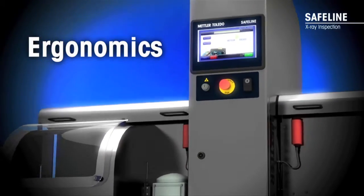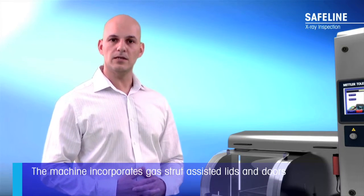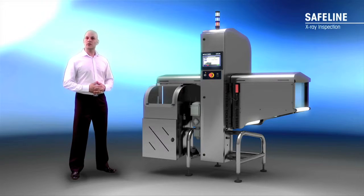We've put a great deal of thought into ergonomics and how to make life easier for those operating the system on a day-to-day basis. We've listened to customer feedback that suggested the machine's lids needed to be lighter and easier to open, and as a result the machine incorporates gas-assisted lids with conveniently placed handles. We've added quarter-turn door locks to the front of the system for quick access and positive sealing, and because they require tools it limits access to authorised personnel, which is an important safety aspect.